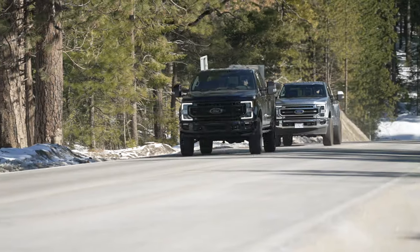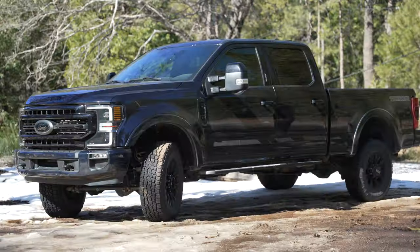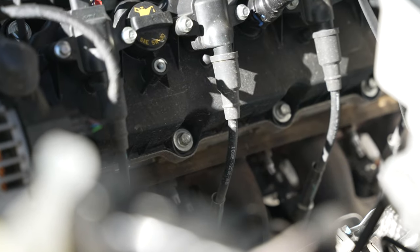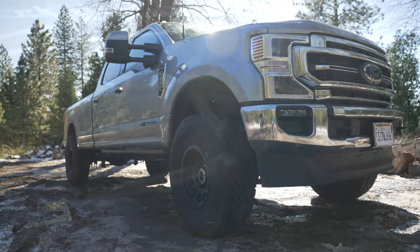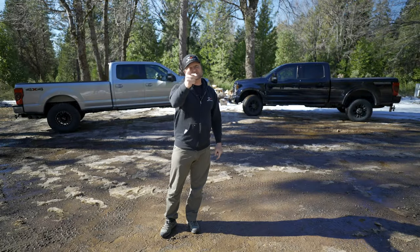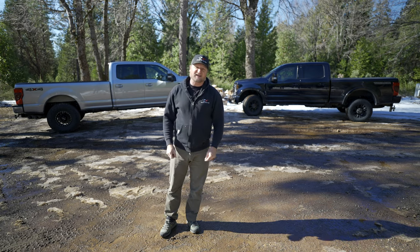We've got two 2022 Super Duties behind me. The short bed has the 7.3-liter Godzilla gas engine in it, and this truck, the long bed, has a 6.7-liter turbo diesel in it. So stay tuned to learn everything you wanted to know about gas and diesel.